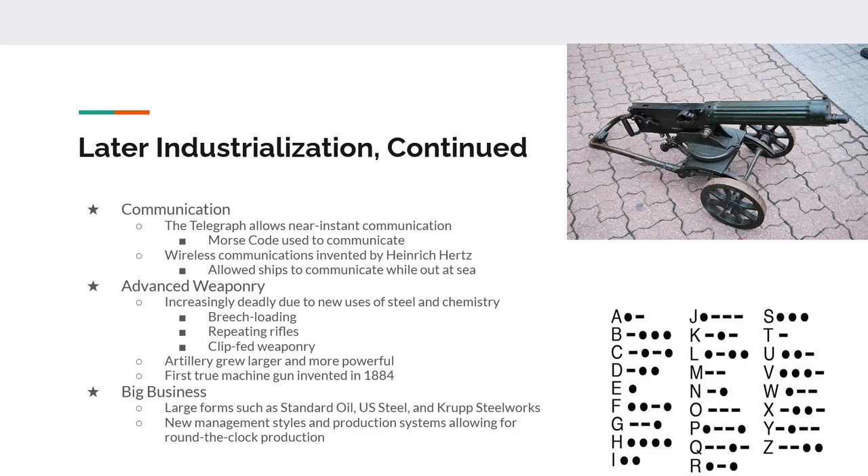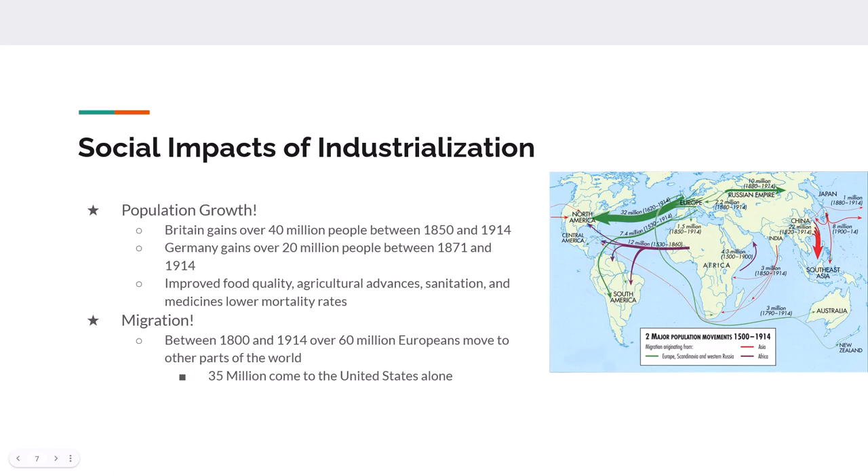We have a lot of big businesses developed out of this second industrialization period. Large businesses form such as Standard Oil, US Steel, and the Krupp steel works in Germany. There are going to be new management styles that allow for production around the clock; ownership is going to be separated from workers, and there will be the development of a middle management group. One social impact is the separation of the upper class, middle class, and working class. The upper class — the old money — are factory owners, bankers, and merchants, about 5% of the population, owning around 40% of the wealth.